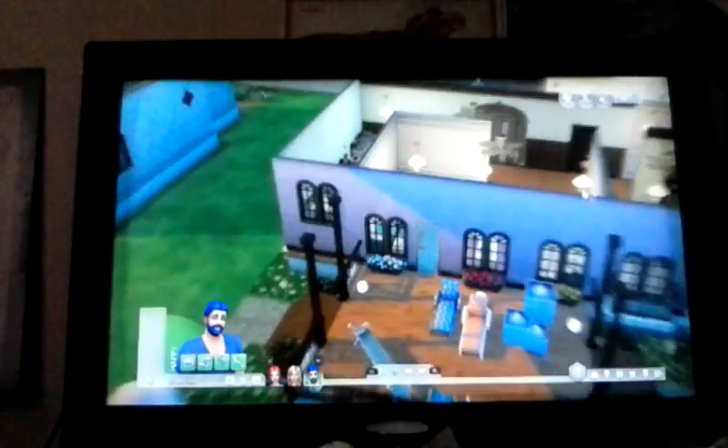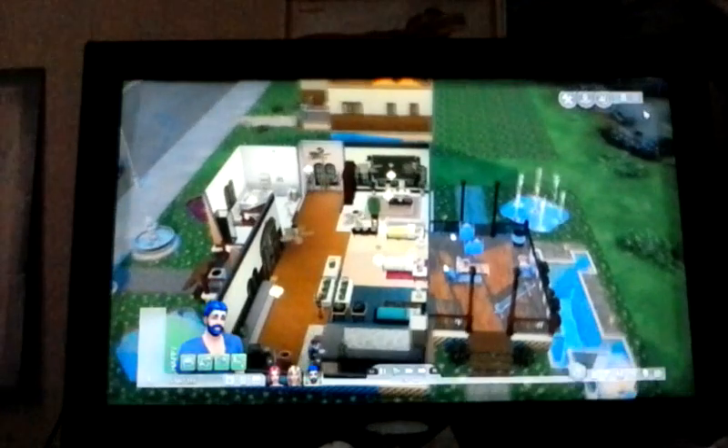So anyways yeah, here's the new house — look! Yeah, here's what it looks like now. Yep.